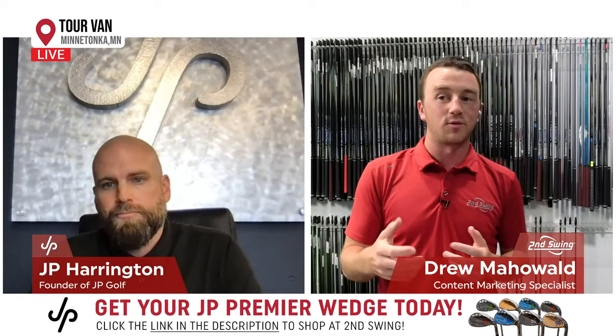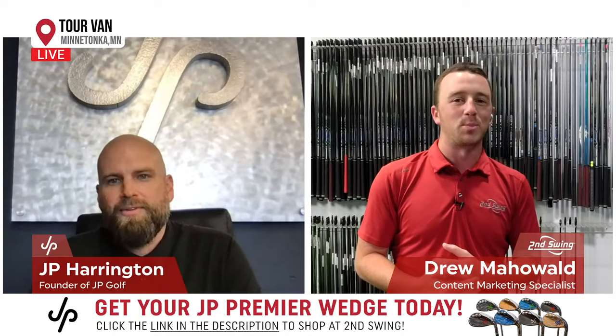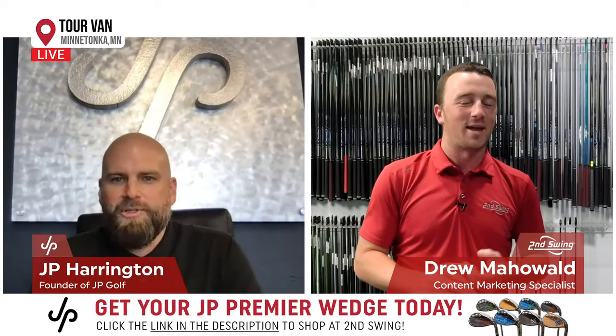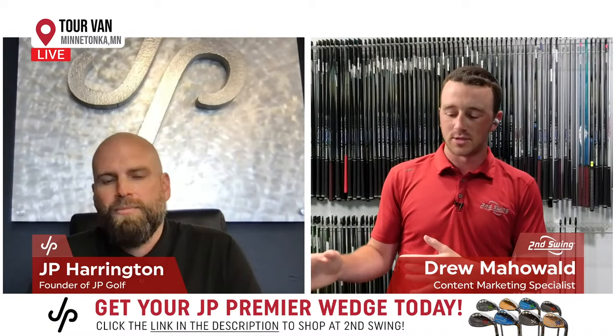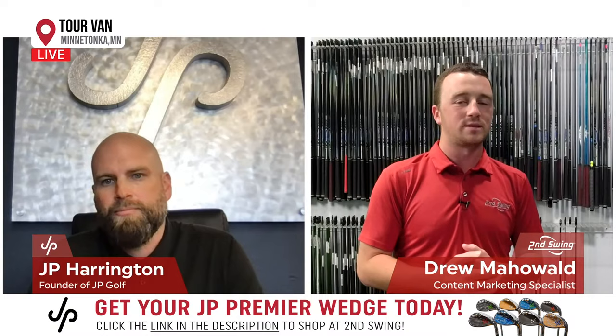Wow, so these are the origins of JP wedges. That Aaron Baddeley story is so cool — you can almost take credit for winning a PGA Tour event because you built the guys clubs and right away he wins. That's a fairytale type story. Yeah, it was really a big motivation and a real blessing to have that experience early in my career. It really motivated me to go down the rabbit hole a little bit. And that's when I realized I had a pretty rare, unique talent for building golf clubs — and that's kind of why I wanted to start my own line.